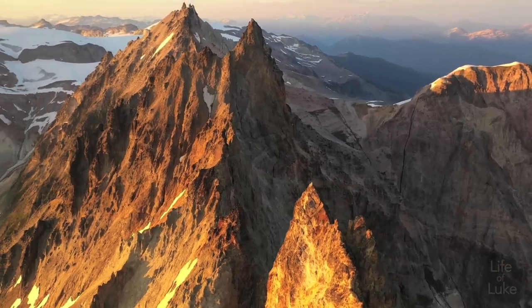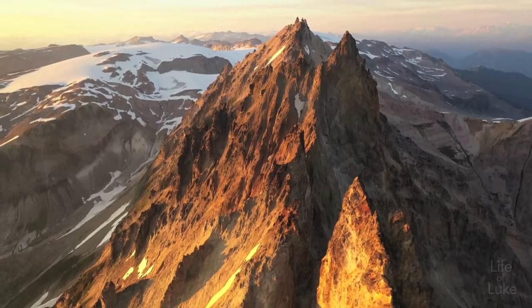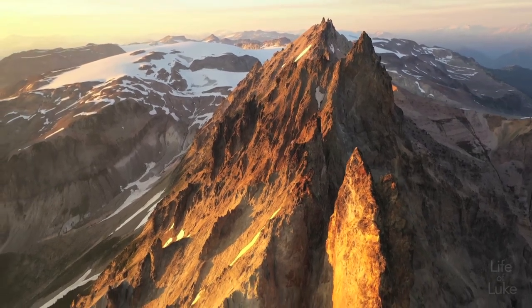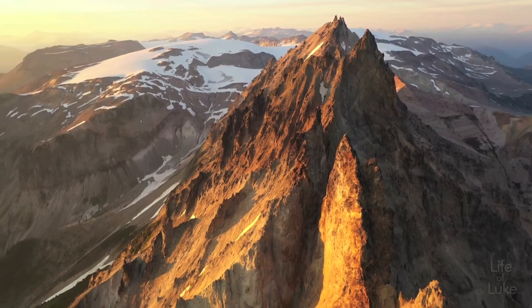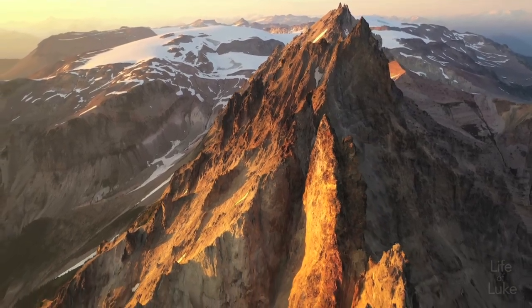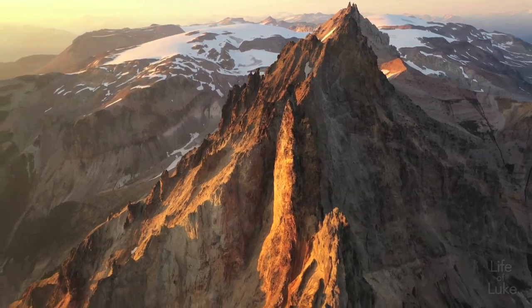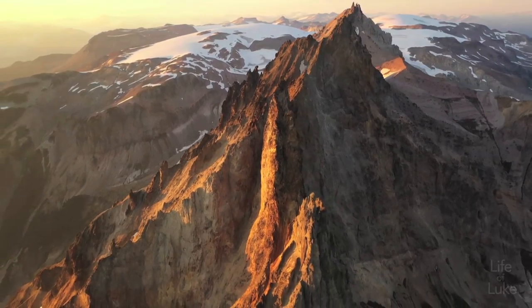Cayley's true summit has only been climbed by a handful of brave and daring people. Apparently, Vulcan's Thumb has never been climbed, for reasons I believe are self-evident. The mountain was named after the first ascent in 1928 for Beverly Cochran Cayley, who was a friend and mountaineer of the climbing party who passed away in June 1928.